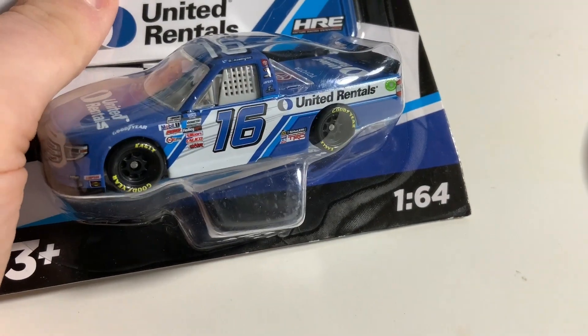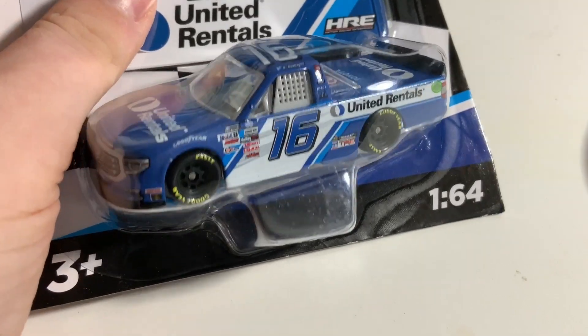Those are the only three I got from Wave 6. I went to Target on Sunday and they only had a few cars from Wave 4, but I went back to that same Target today and they had restocked — they got in a whole case of Wave 7, and I was able to get every single car from Wave 7.